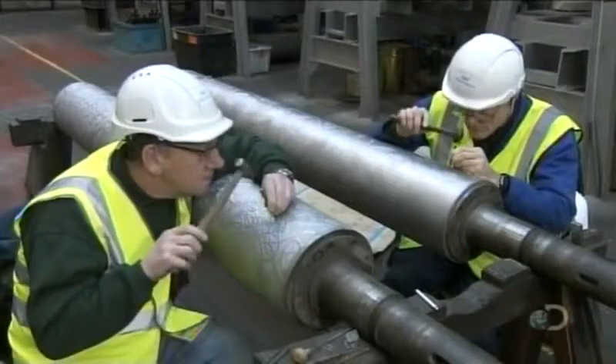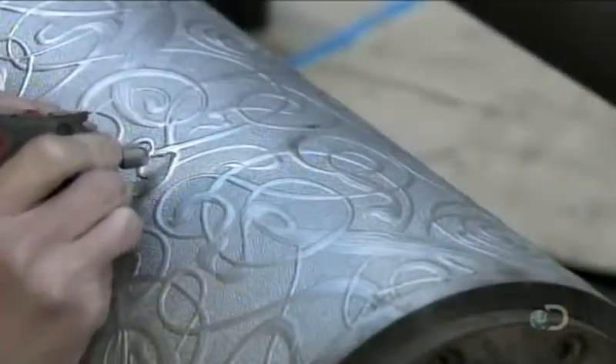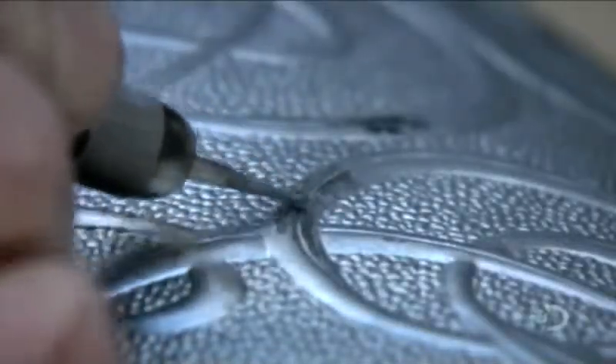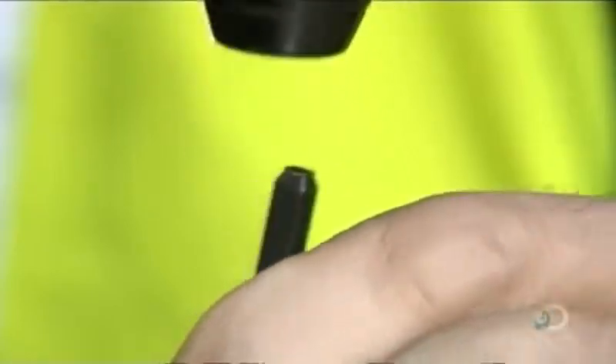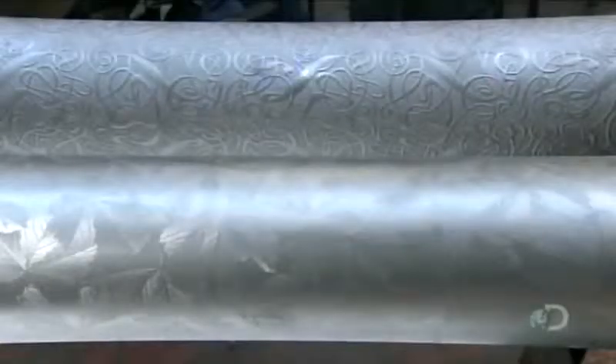Meanwhile, in another part of the factory, craftsmen repair trouble spots on other rollers. The work has to blend in perfectly. The craftsmen do their jobs with a finesse that comes from natural skill and years of practice. One false move and the entire pattern could be ruined. But the touch-ups are perfect, and these rollers are now ready for the production line.